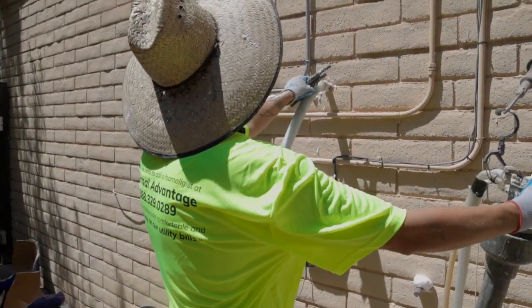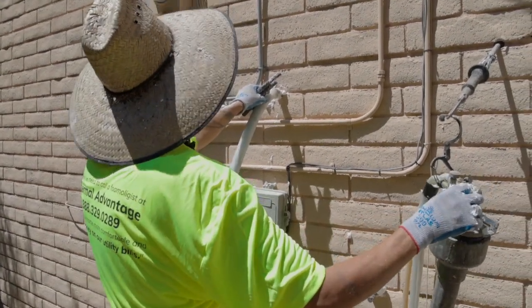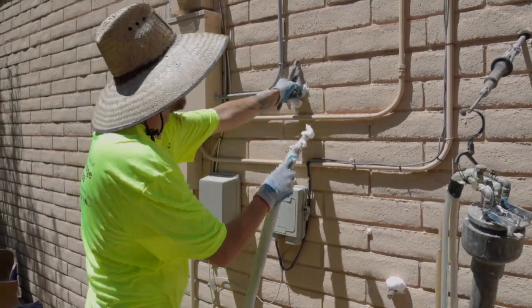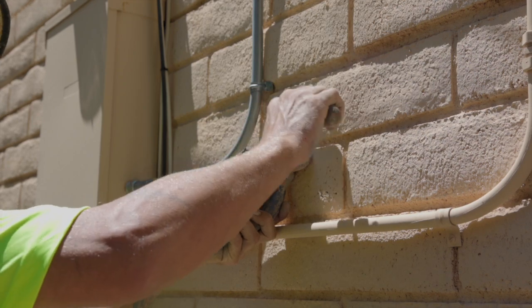Our average job is in the $1,500 to $3,500 range. In one day we provide five times the R-value, and we're in and out — everything is neat and clean when we're done.